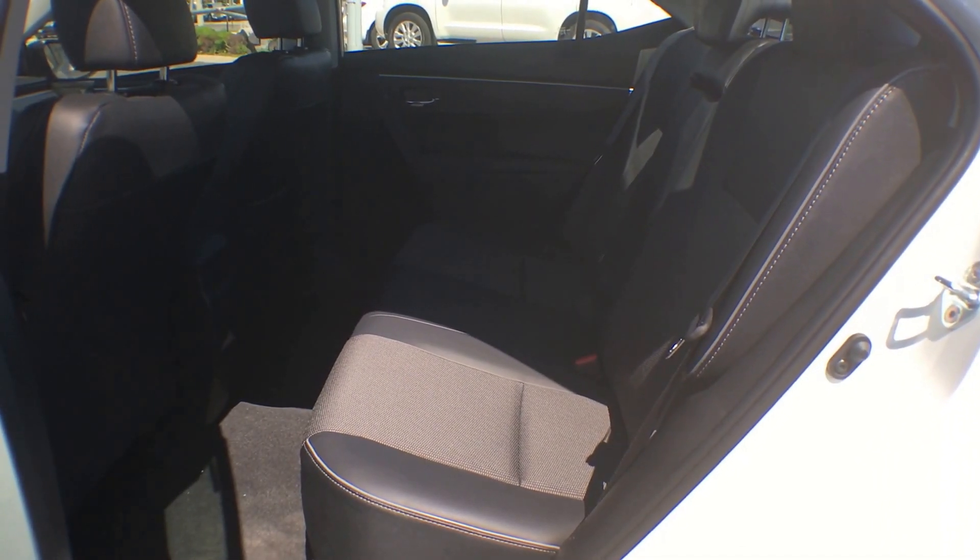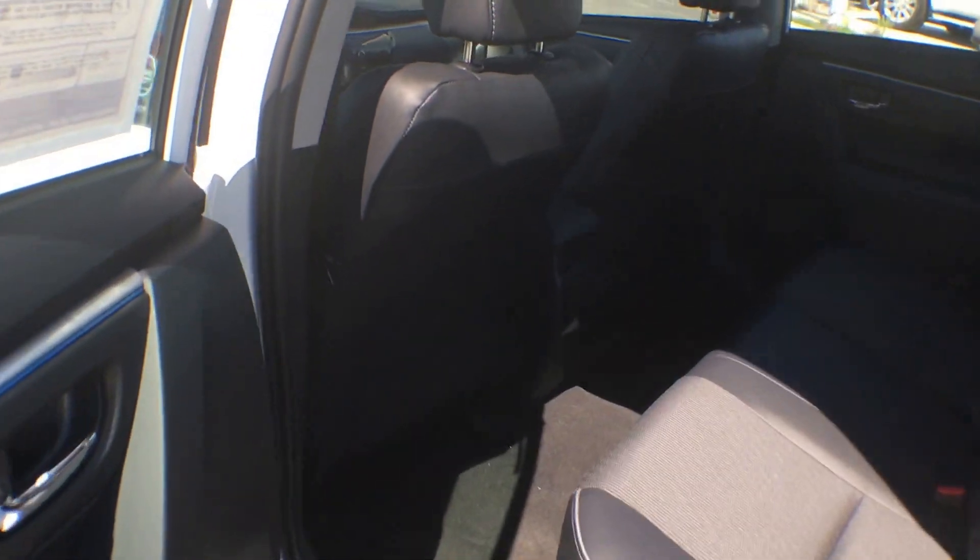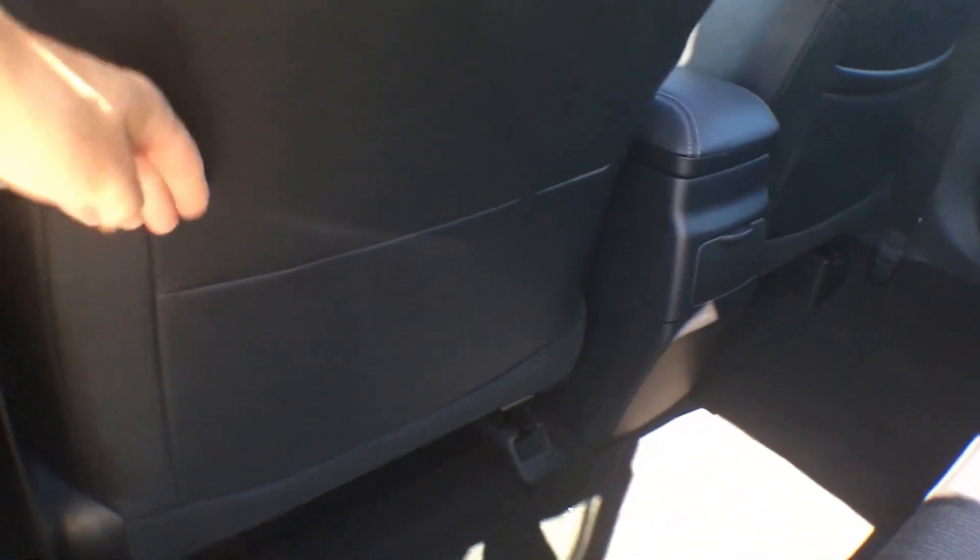The rear seating in the Corolla is very nice and spacious, thanks to a few design features they've incorporated. One is the contoured seat back, which allows whoever is sitting in the back seat to have a little bit more legroom. As you can see, there's tons of room between me and the driver's seat.